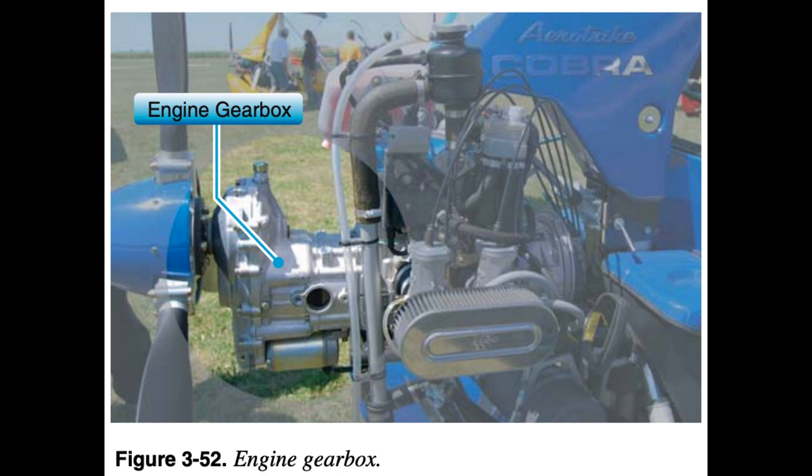When trailering the WSC aircraft over bumpy terrain or on long trips, the bouncing of the carriage on the trailer can put extreme stress on the mounting system. In addition, repeated hard landings can also stress the welds of the engine mount. Consistent, detailed inspections of the engine mount should be an important part of every pre-flight and post-flight inspection.